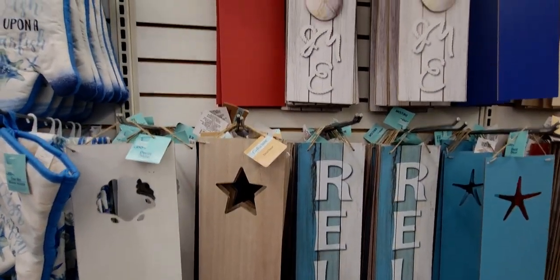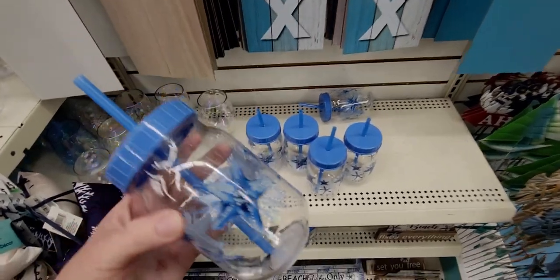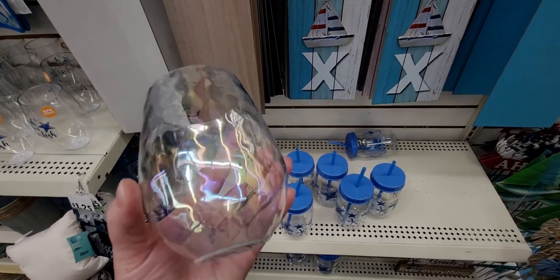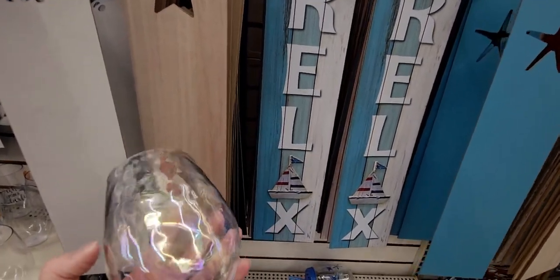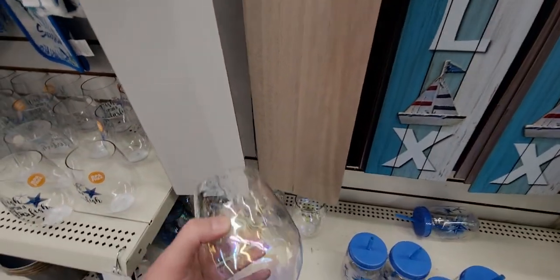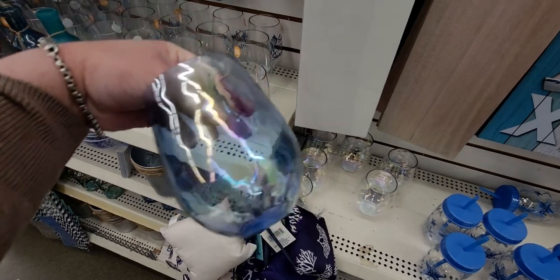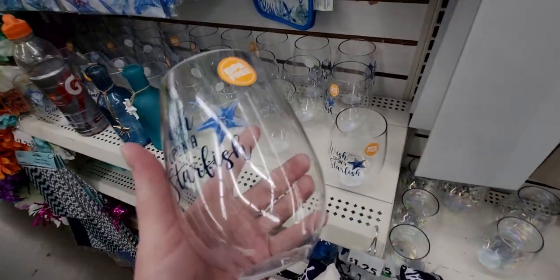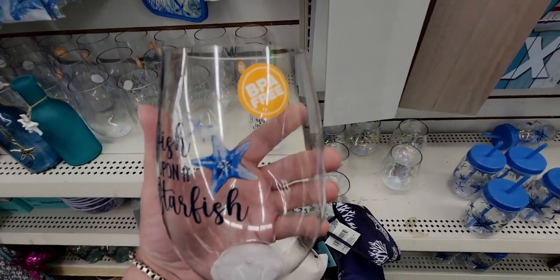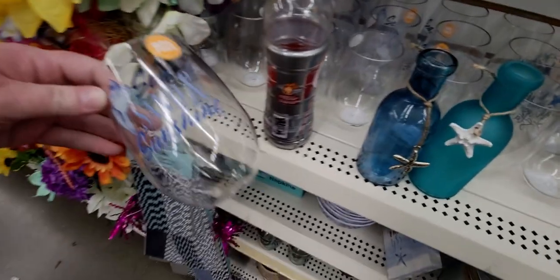Down here they have adorable drinking cups with straws covered in starfishes. And these are amazing — iridescent stemless glasses, plastic not glass, gorgeous! I'm going to get them because they're plastic so I don't have to worry about dropping them. The blue iridescent ones are stunning. They also have 'Wish Upon a Starfish' cups, BPA free, and 'Sea Sand and Sunshine.'